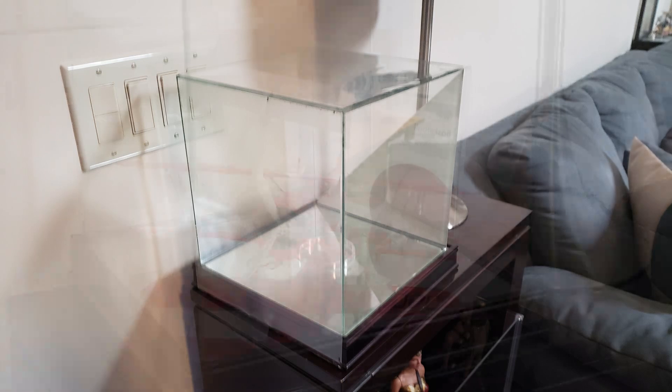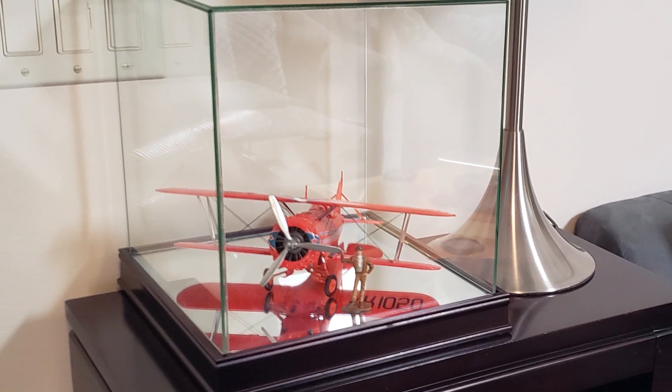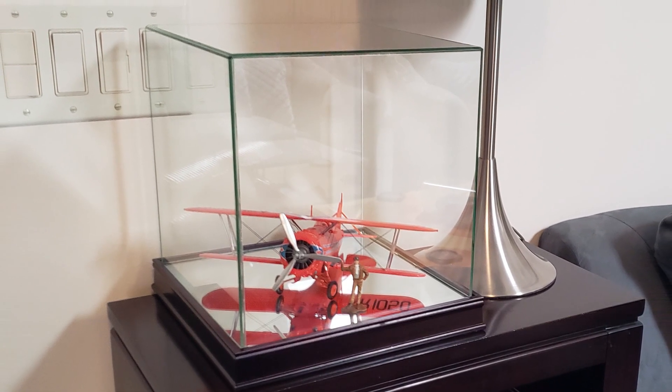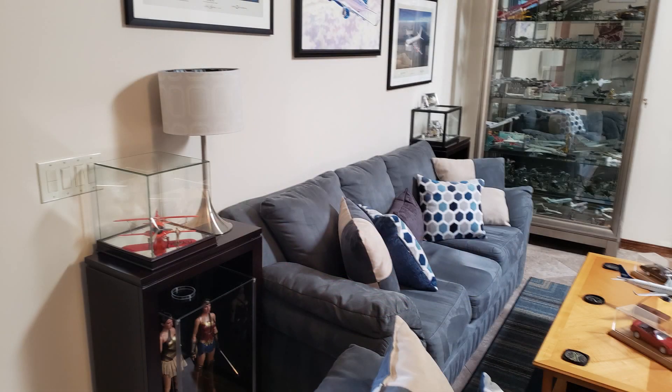I didn't even know what I was going to put in it, but it turned out to be perfect for the Grumman biplane that I've got — the Gulfhawk. It would have been sitting on top of the shelf collecting dust, but I've dusted it off, put it in there, and now it's protected. It gives the room some balance because I have a similar-looking case on the other end of the couch.